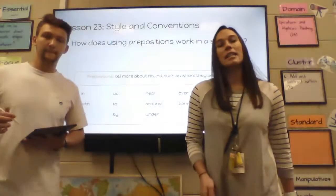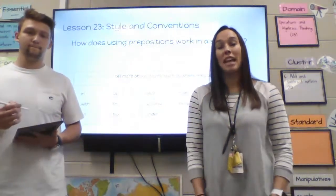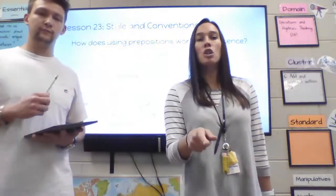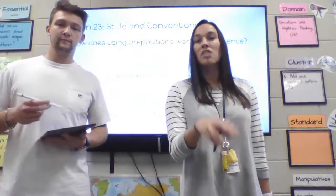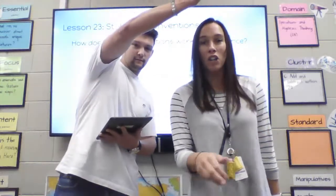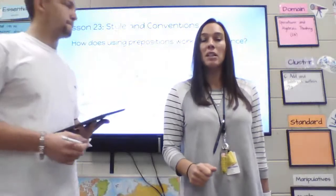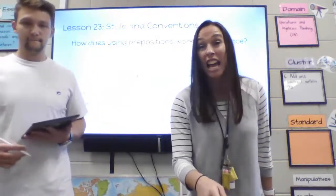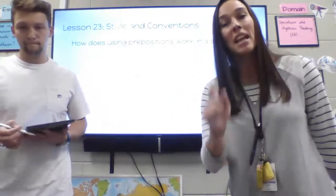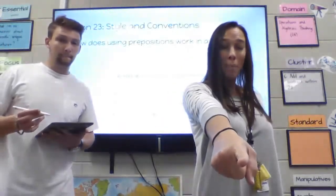What I want you to do right now is quiz your family about something. Take your pencil and put it somewhere near, on top of, or under the table. Ask your family, 'Where is my pencil?' They should say 'under the table' or 'on the table.' You can tell them that those words are prepositions.